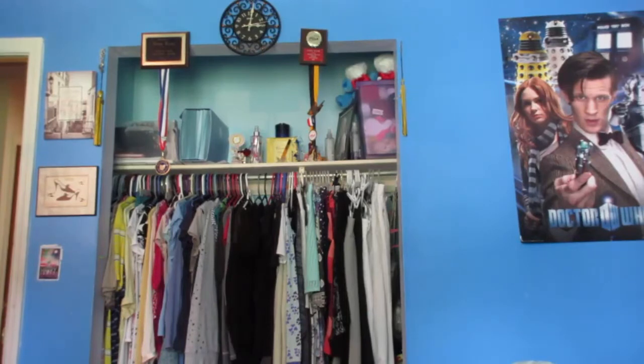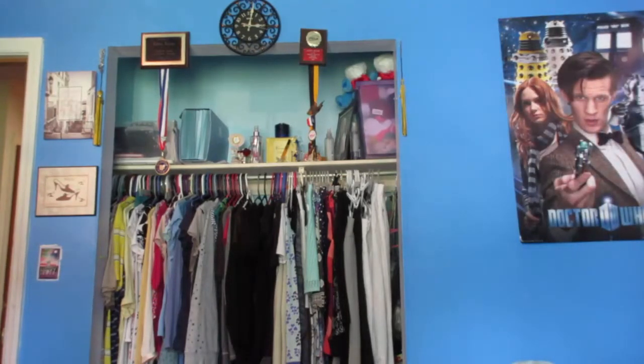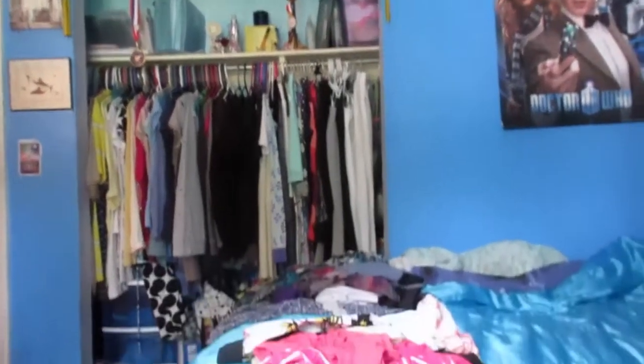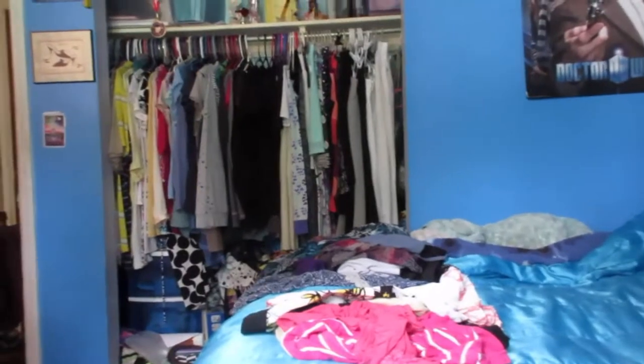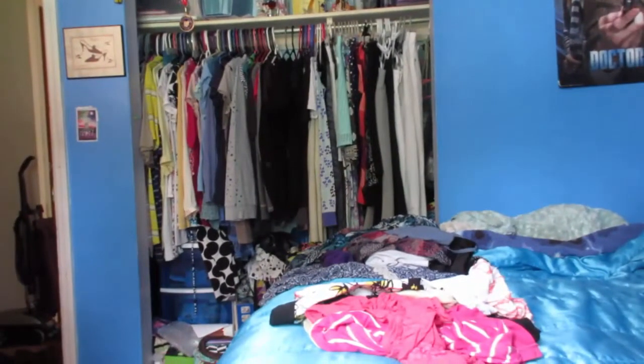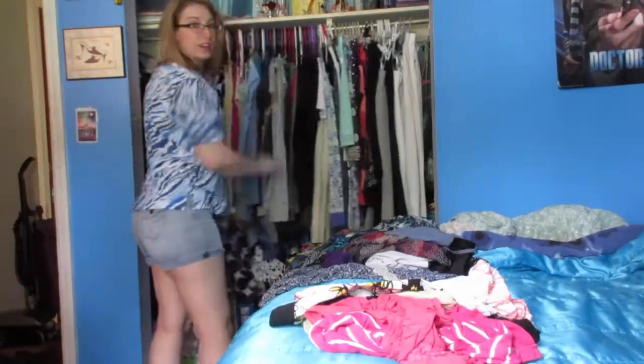Okay, so this is what my closet looks like right now. I don't think you can see on the bed, but I already have a pile started — that's my summer clothes I've pulled out. So let's just get started. I'm going to start with the back of the closet.